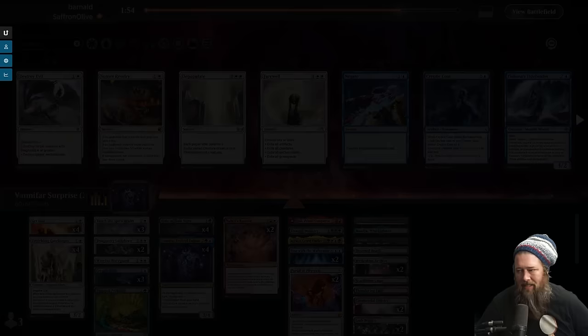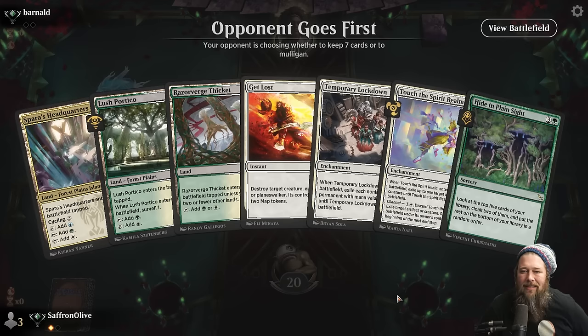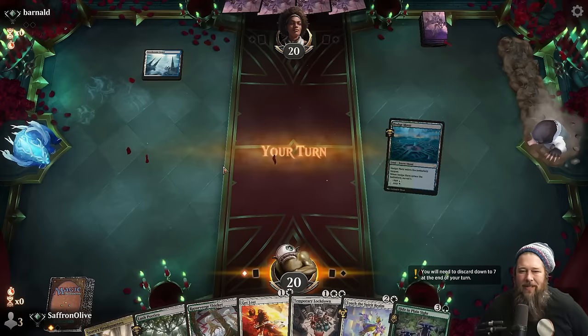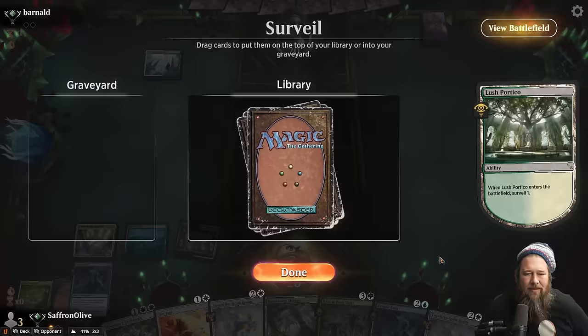That was surprisingly well done. People already have the fear of morphs in Standard — morphs are kind of not very good right, like the face-down creatures most of them are not that scary. Our deck actually makes them scary though. The cloak mechanic can put some pretty scary things face-down. We keep this hand — Temporary Lockdown, Get Lost, Touch the Spirit Realm. In theory, Hide in Plain Sight plus Touch the Spirit Realm — surprise! Opponent seems to be missing their land drops.